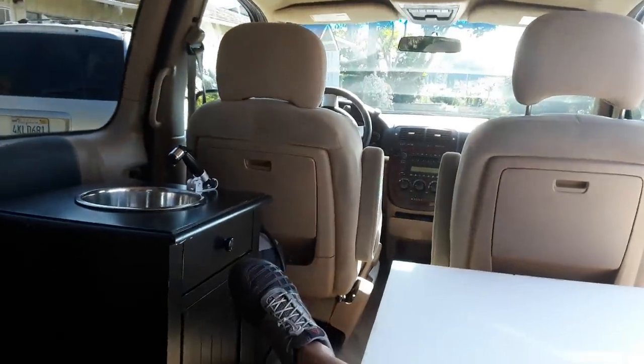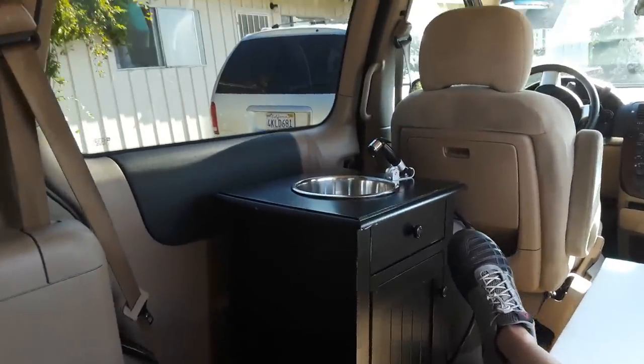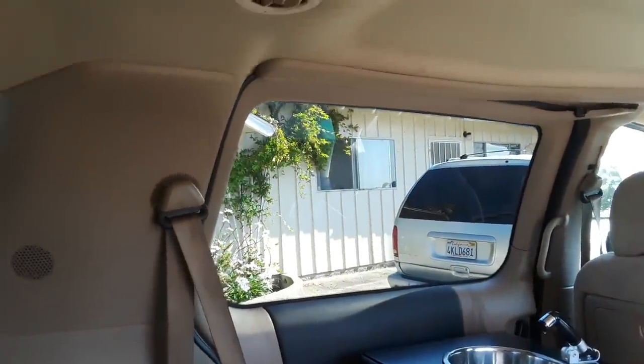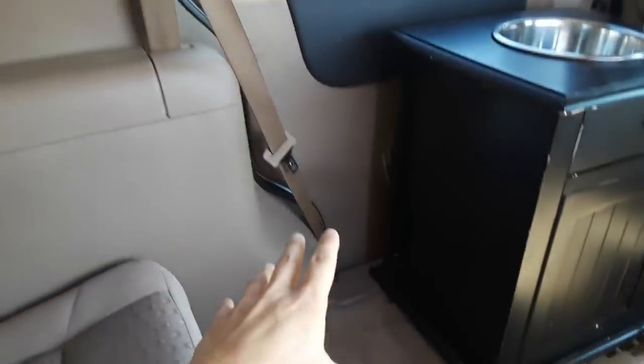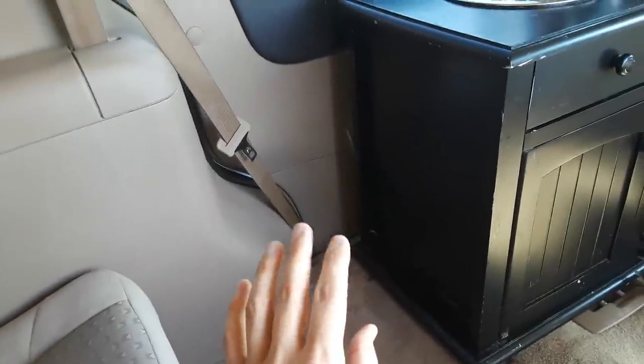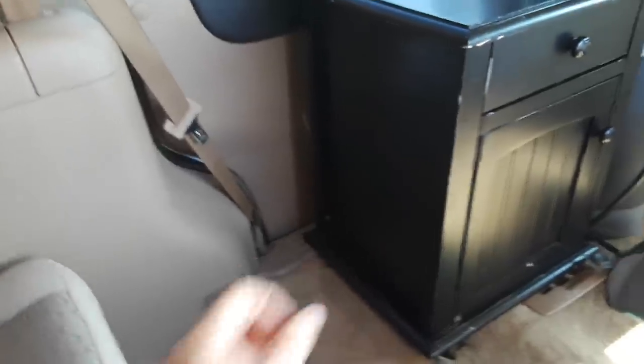I also do package number two, which is everything you see here plus solar. We could do a basic solar system with a solar panel on the roof, plus a battery that will run all of your laptop, phones, and even a refrigerator we can install.